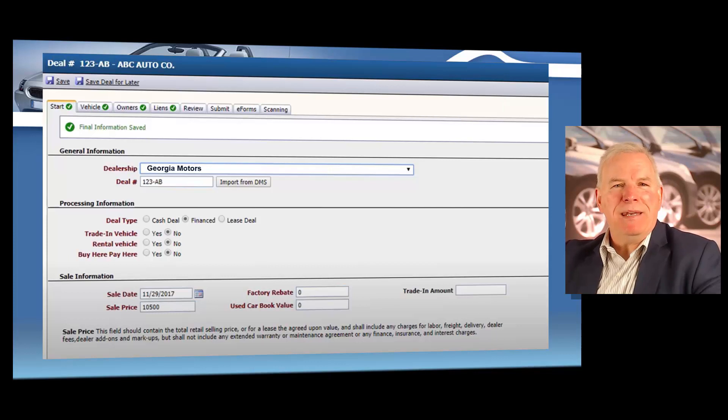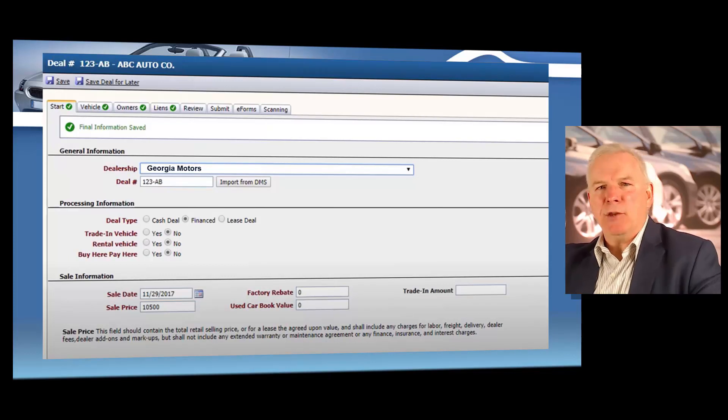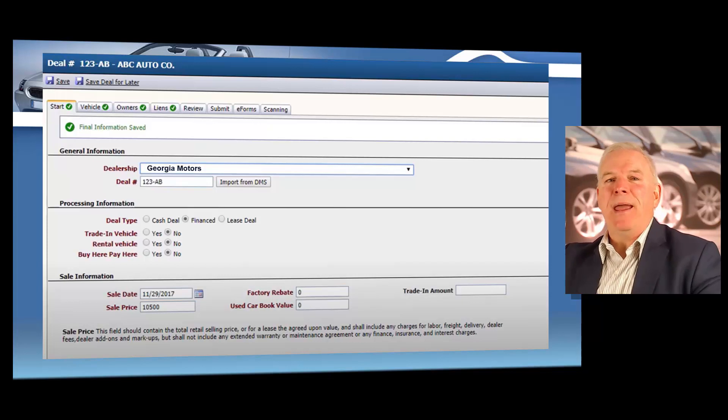And if you want to, you can put a deal number in there. If you are using a separate dealer management software program, which is referred to as a DMS, then the dealer management software — you can import that information. But for this training scenario, let's say we're not using dealer management software, so we would just enter this information manually.